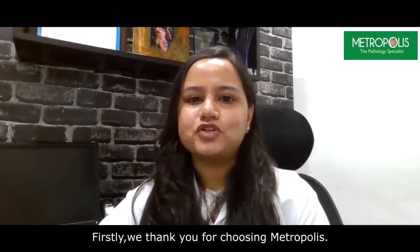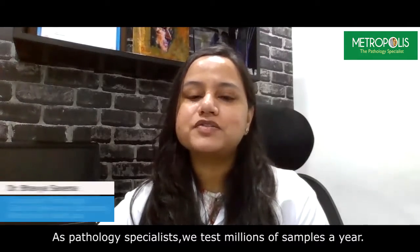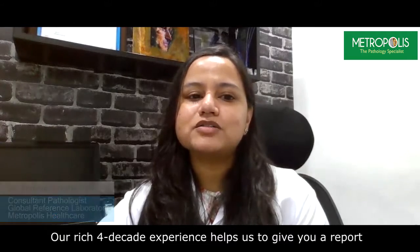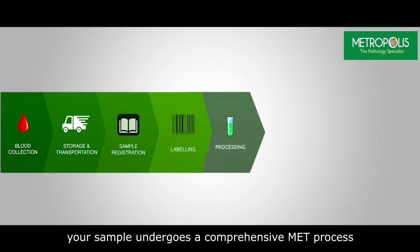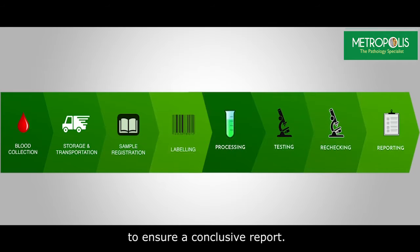Firstly, we thank you for choosing Metropolis. As pathology specialists, we test millions of samples a year. Our rich four-decade experience helps us to give you a report with the highest standards of accuracy. Right from blood collection to barcoding and testing, your sample undergoes a comprehensive MET process to ensure a conclusive report.